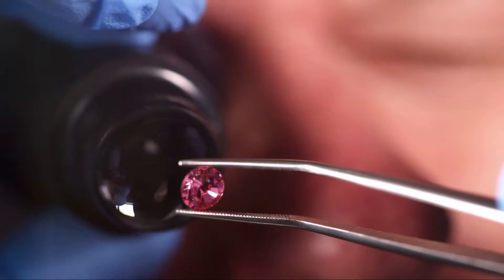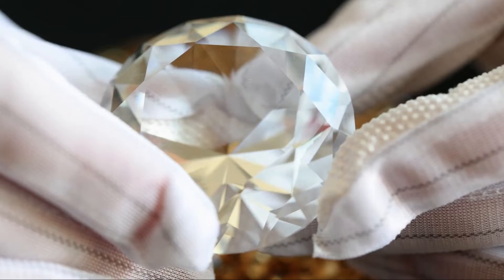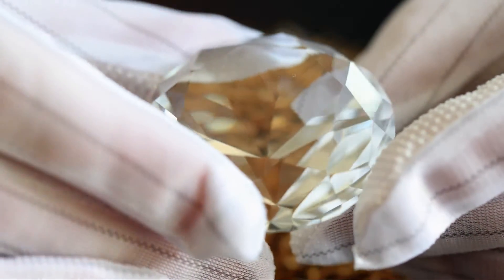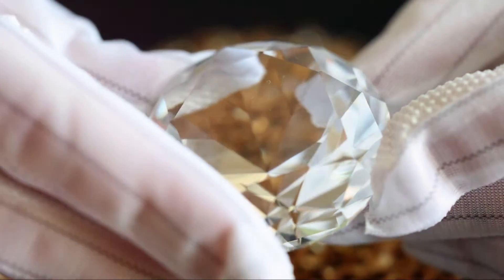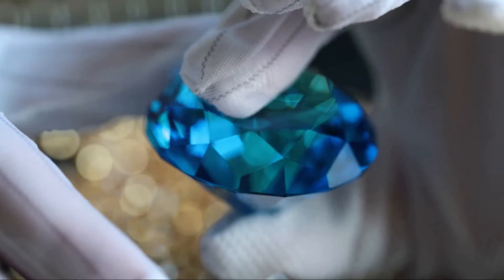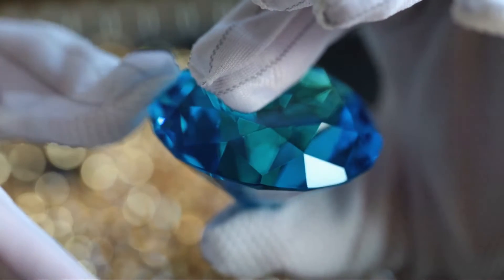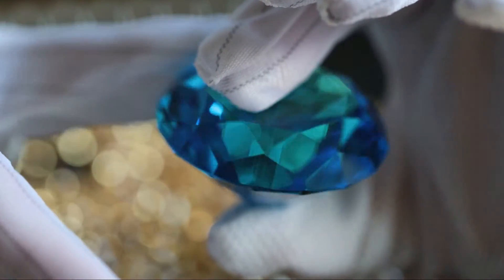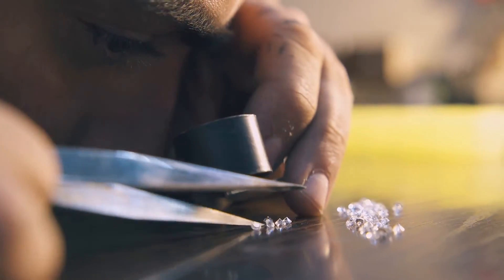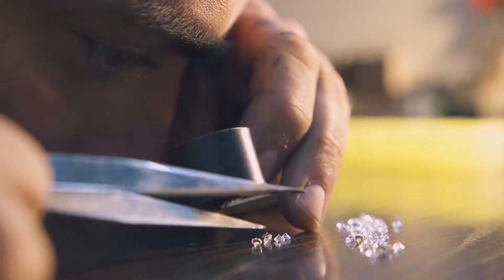Additionally, lab-grown gemstones offer a level of customization not possible with natural gems. Scientists can control the color and size of the gemstones they create, allowing for a wider range of options for jewelers and consumers. All of these factors combine to make lab-grown gemstones a fascinating and valuable addition to the world of jewelry, representing a perfect marriage of nature's beauty and mankind's technological prowess.